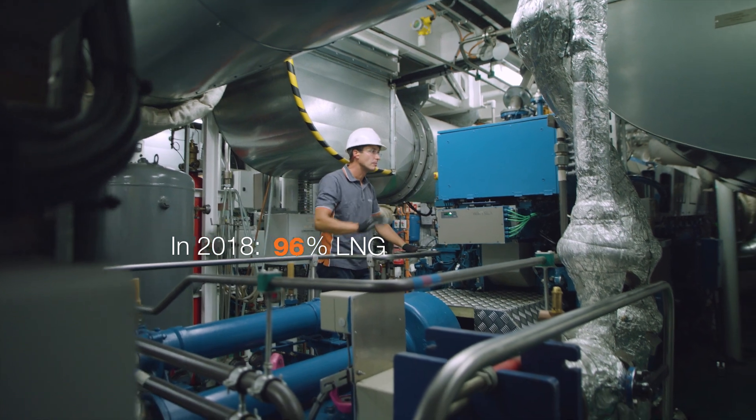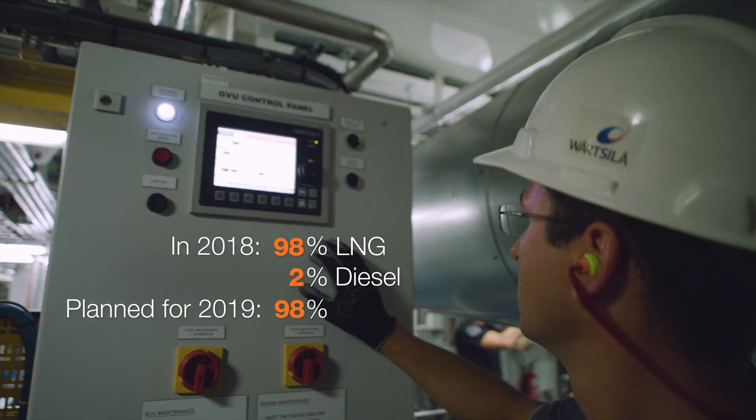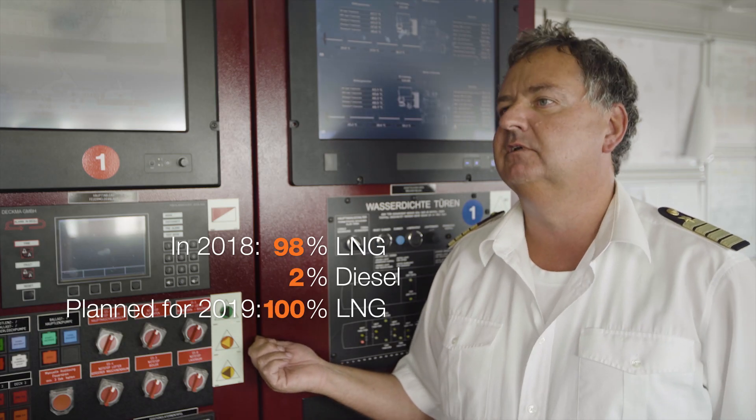Now we are in service with 98% LNG and only 2% diesel, and next year we'll make it 100%.